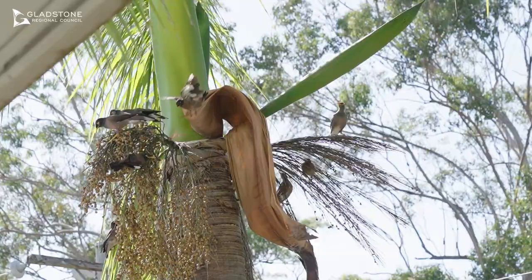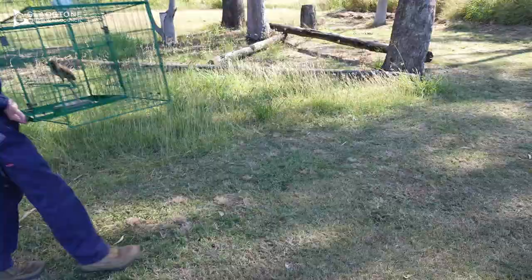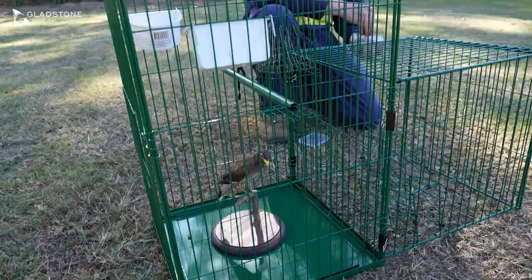If you are having trouble with Indian Myna birds on your property and need help to control this pest, contact Gladstone Regional Council. We can loan you a free Indian Myna bird trap to use on your property. These traps are easy to use and a safe way to capture the birds.